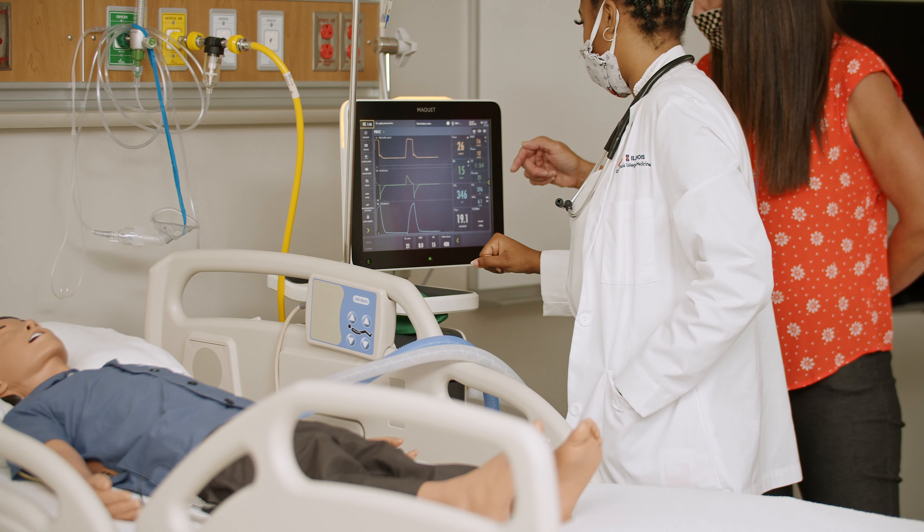The employees of the Simulation Center create an environment that's very easy and very welcoming. We can do group learning or we can do one-on-one sessions.